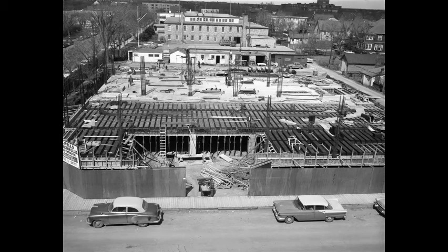Construction of the Post Office at 4th Avenue and 23rd Street, taken May 3, 1960. HMCS Unicorn is in the background.